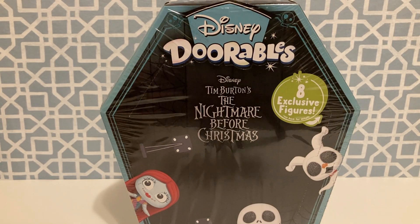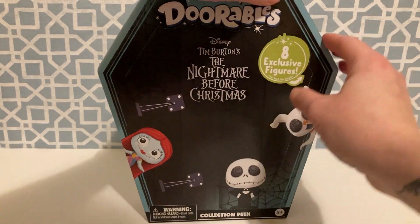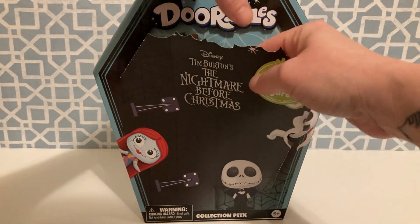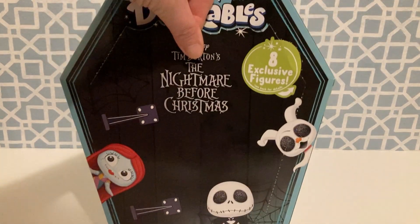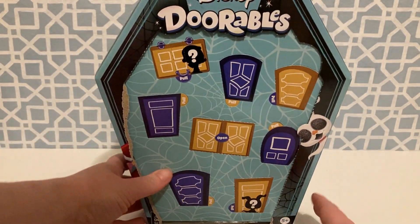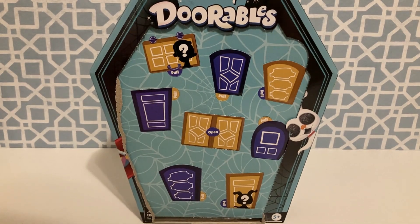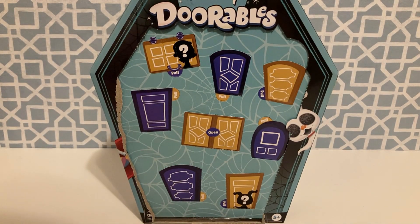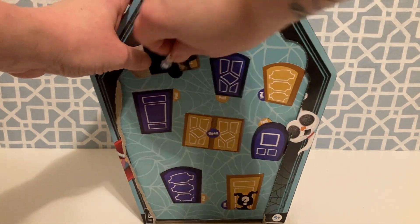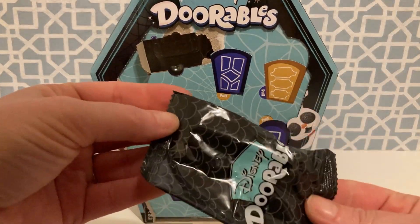Alright guys, let's jump into this and see what these characters look like. Let's see how this one opens. Oh, this one opens more like a little drawbridge. And I'm going to take this paper out real quick, because it does give away who you get in this set. For those of you who may not know, or may not want to know, I just like to discard it a bit until after we are finished. Alright guys, let's open up our first door and see who we get.